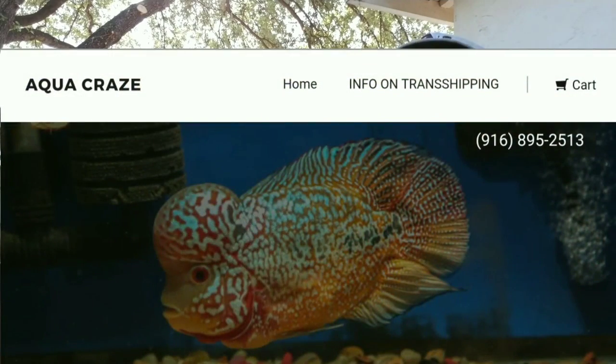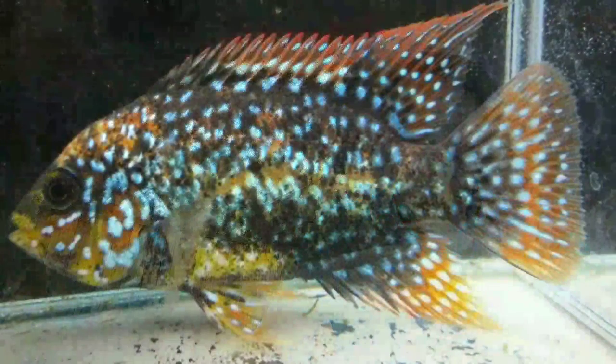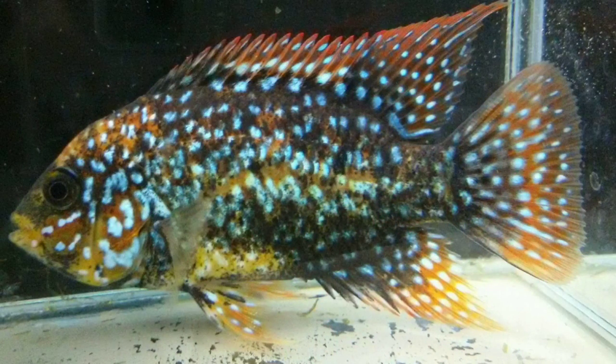Julie, as the trans-shipper, has an import license, receives the fish, unpacks them, and puts them in tanks. She charges a trans-shipping fee — usually about $20 to $35 depending on the size of the fish and the bag. For example, a three-and-a-half inch fish costs me about $20 import fee. Then she repackages the fish and ships them to me via UPS overnight, which costs me about $50.